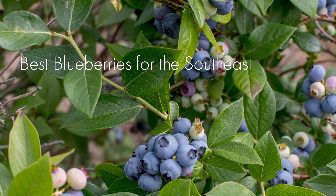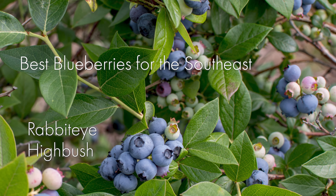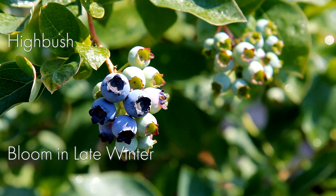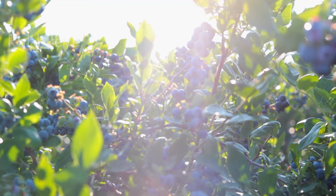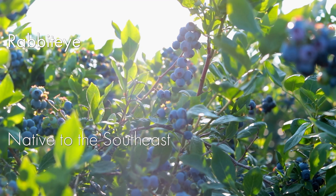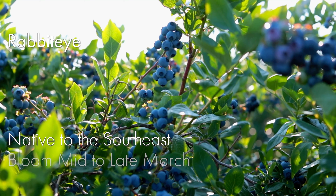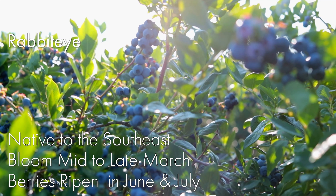There are two types of blueberries that do well in the southeast: rabbit eye and high bush. High bush blueberries are the most popular — they will start blooming in late winter and berries will ripen in April and May. Rabbit eye blueberries are native to the southeast, so they grow very well in our region with very little care, starting to bloom mid to late March with berries ripening in June and July.